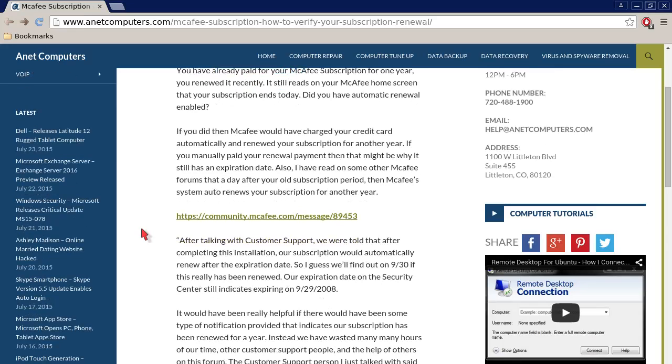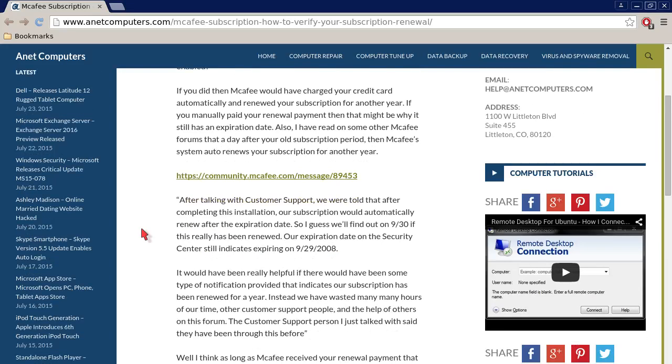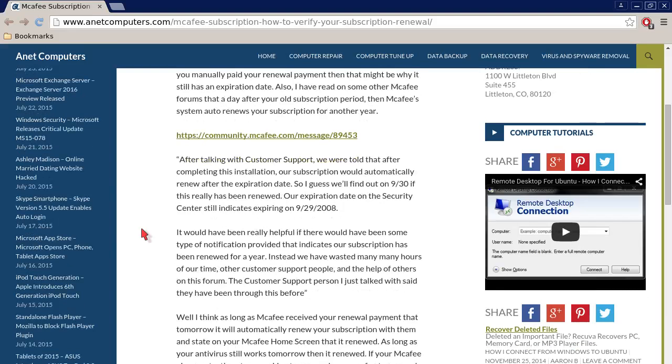Did you have automatic renewal enabled? If you did, then McAfee would have charged your credit card automatically and renewed your subscription for another year. If you manually paid your renewal payment, then that might be why it still has an expiration date. Also, I have read on some other McAfee forums that a day after your old subscription period, McAfee's system auto-renews your subscription for another year.